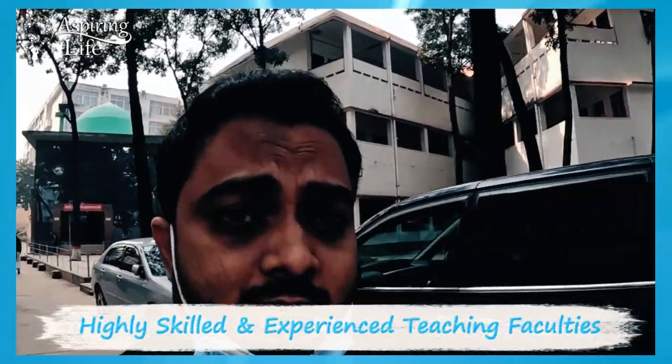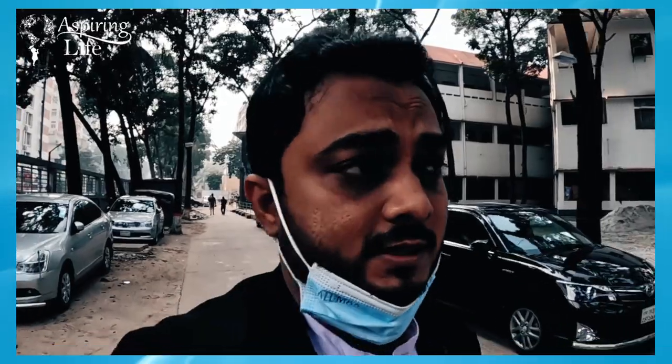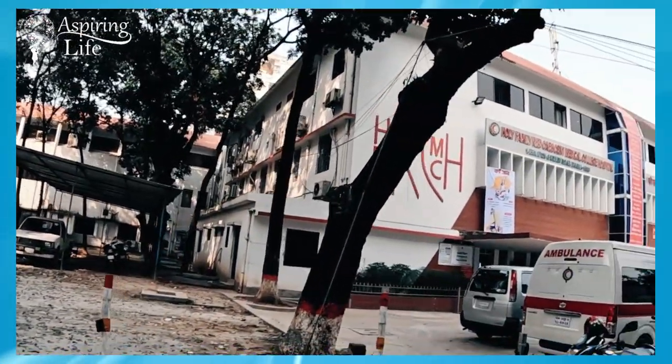This is a huge campus inside Dhaka city, right in the centre of Dhaka. There is a high-rise building nearby. There is no boys' hostel inside the campus, so boys have to stay outside, but girls can stay inside. And this is the hospital section.